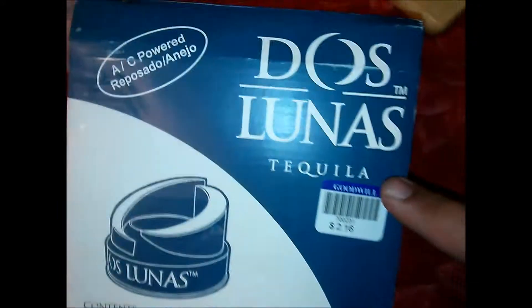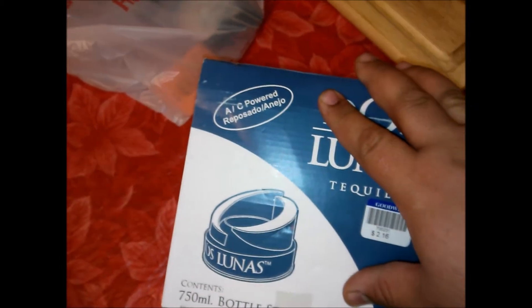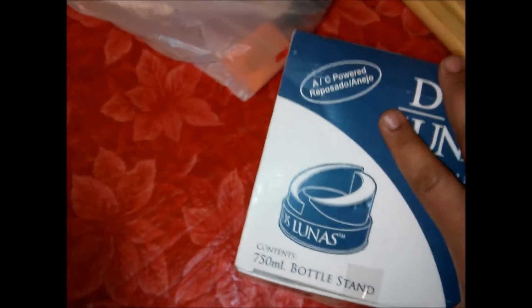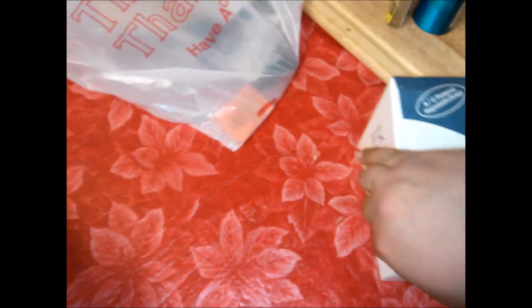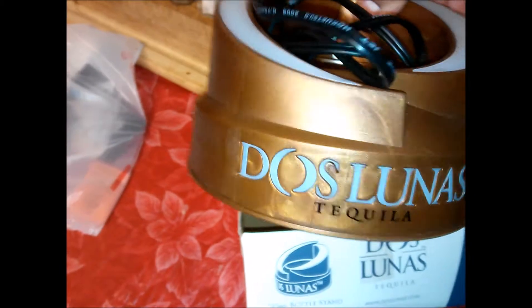I picked this up at Goodwill for $2.16 — this Dos Lunas tequila lighted bottle stand. It was only sent to liquor stores and bars; the box has no barcode or anything on it. It takes batteries and plugs into the wall, and it's basically brand new.